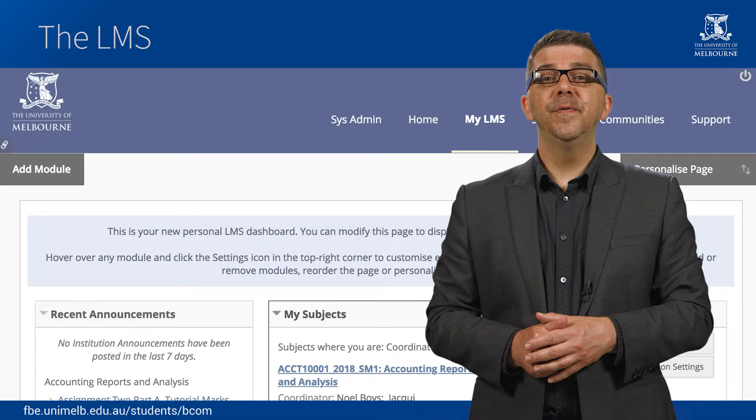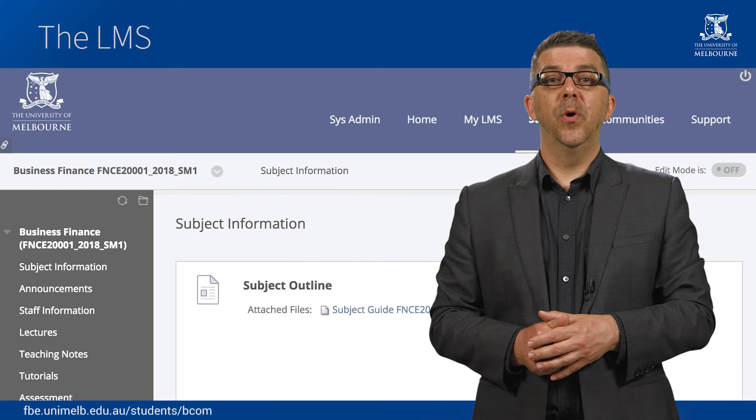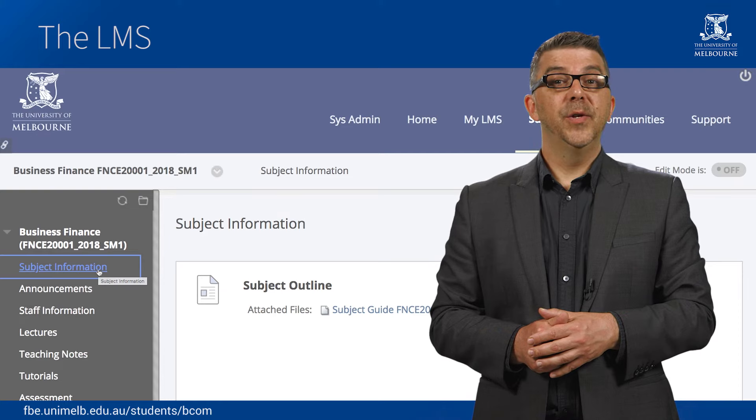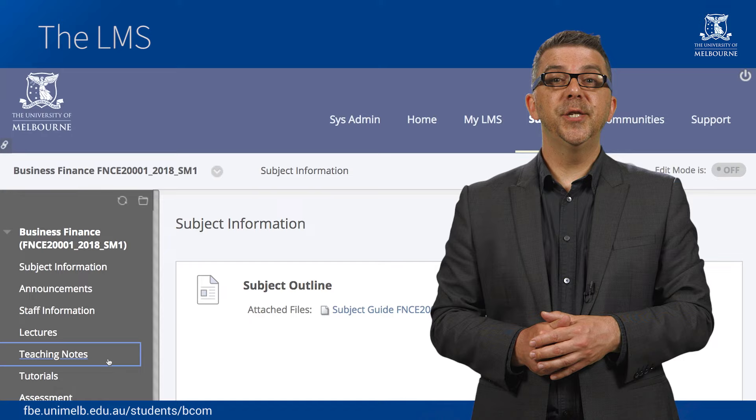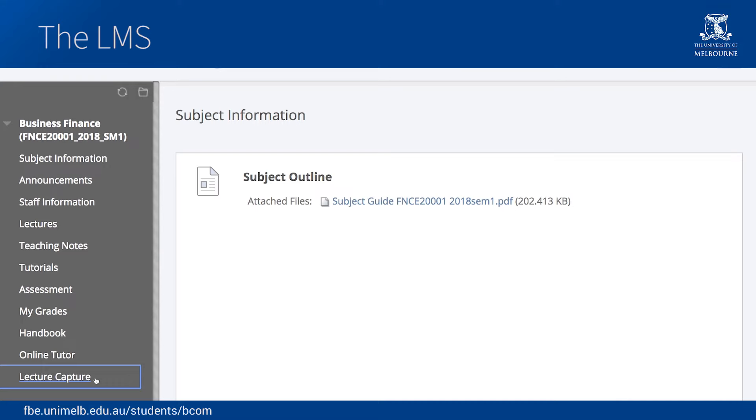The Learning Management System, or LMS for short, is the University's online system for delivering subject content to students. When you are enrolled in a subject, you will automatically be given access to the subject's LMS site. You can access the LMS through MyUniMelb. You'll be able to read a subject guide, find the contact details for lecturers and tutors, view a schedule of the topics covered each week, and download lecture notes or listen to lectures that have been recorded.